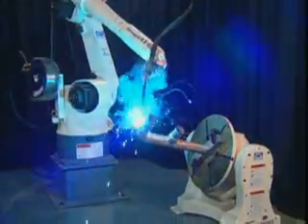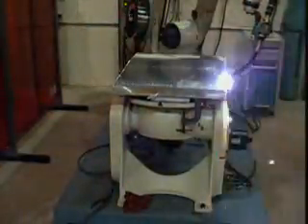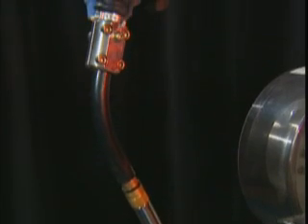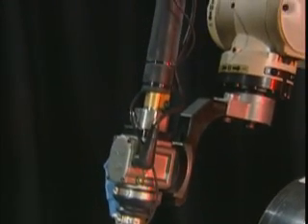Got a unique part that requires special positioning? We can help. OTC Daihen was the first to pioneer Synchro Motion, which allows you to move robots and positioners together to get the best welding results. Other special features of our robotic welding include Synchro MIG and FC MIG, which are excellent for welding dissimilar thicknesses such as butt welding a thick plate to a thin plate. OTC Daihen's robotics line also includes a built-in shock sensor in the welding torch and vibration restraining controls.